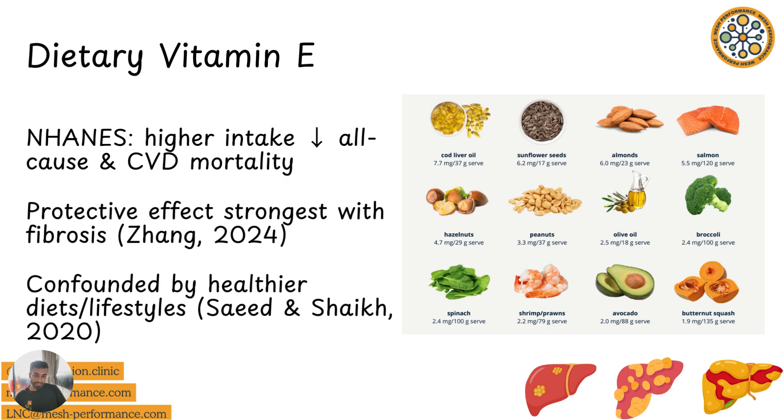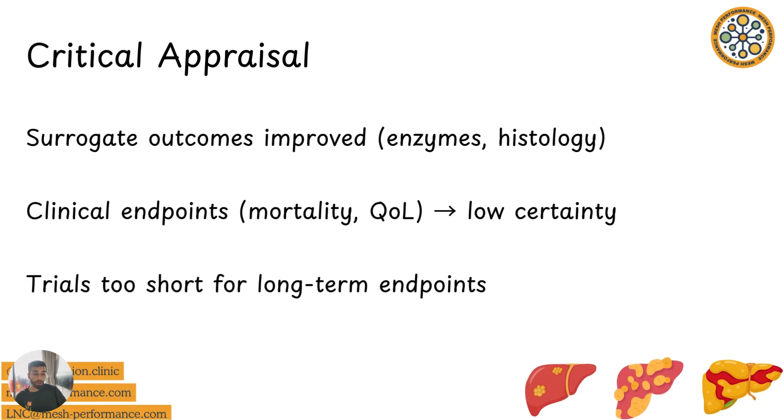Let's do some critical appraisal. While vitamin E improves surrogate outcomes such as enzymes and histology, the certainty of evidence for mortality, morbidity, and quality of life is very low. This is reflected by the short duration and small sample sizes of available trials — they weren't long enough. Different populations were studied at different doses, and it's very hard to track confounding factors, as with all lifestyle and dietary interventions.